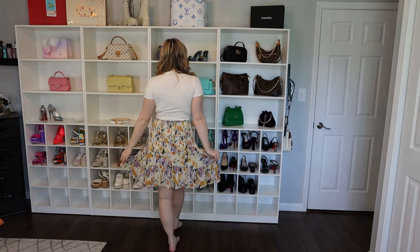Next we have this cute little mini skirt. I love the stretchy material, it's so comfortable. It's just going to be great for everyday spring wear and on vacation.